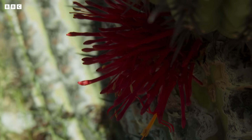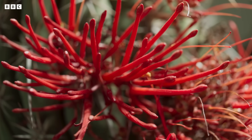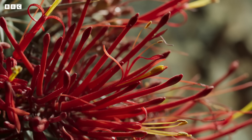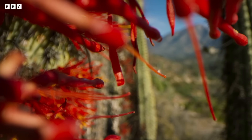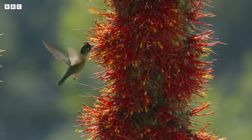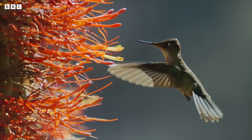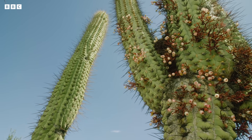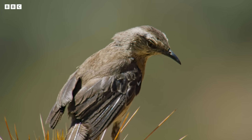Then, a year later, it breaks through the cactus's skin and bursts into flower. Hummingbirds come to drink their nectar and pollinate them as they do so. And then, to complete the cycle, Tristerix produces hundreds of white, eye-catching seeds, ready to be carried away by a bird to invade another cactus.